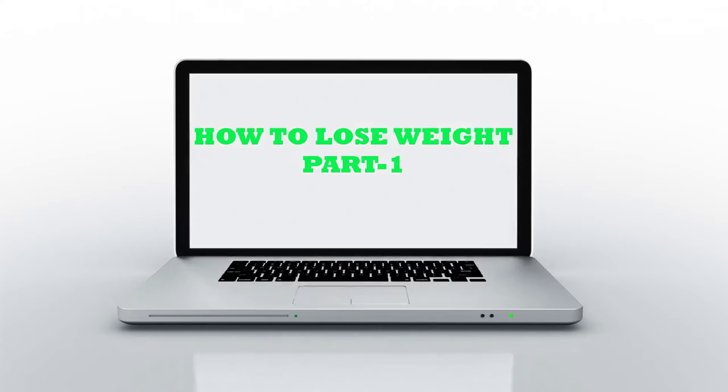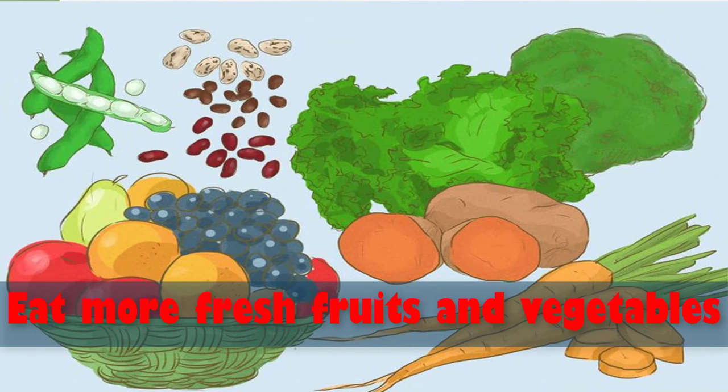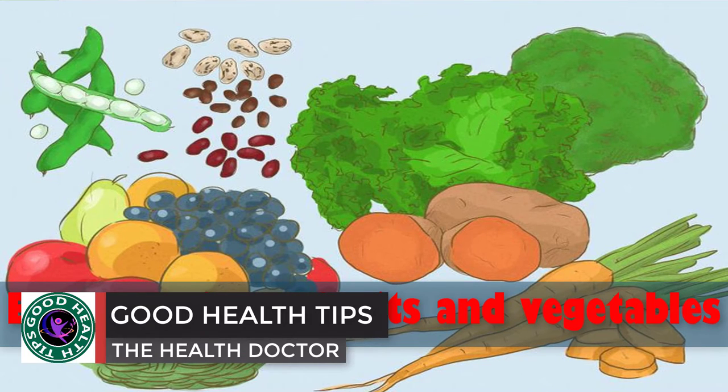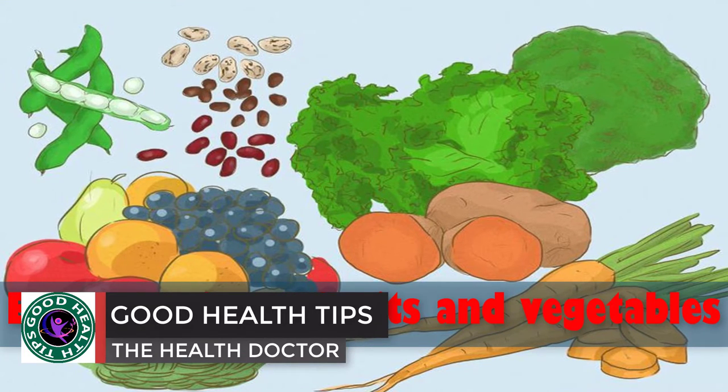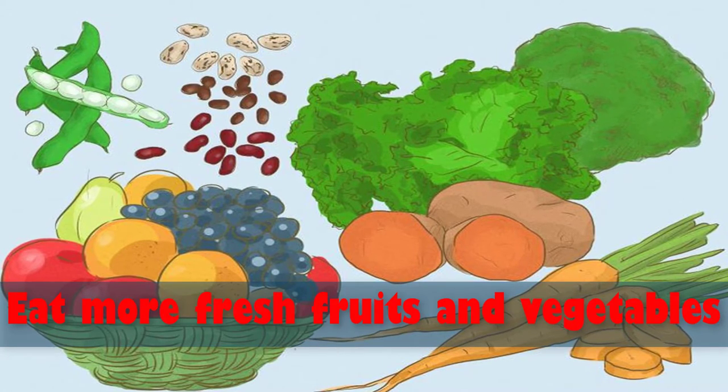We are now presenting how to lose weight. Number one: eat more fresh fruits and vegetables. It helps to satisfy your sweet tooth thanks to its natural sugars, while fresh vegetables help your stomach fill up more quickly.